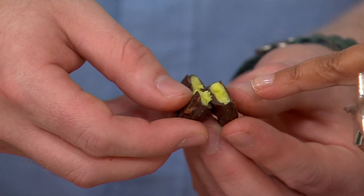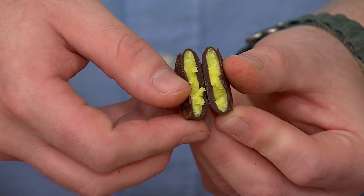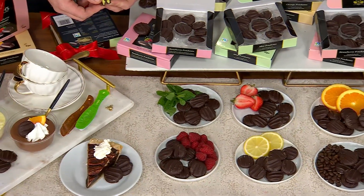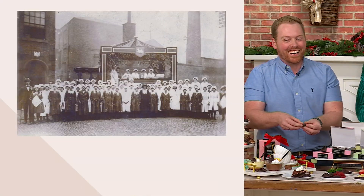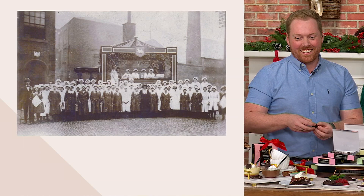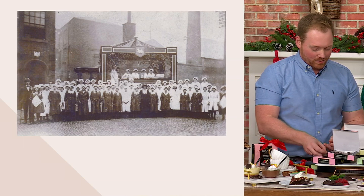It's three easy payments of $13.33 — it's as if you jumped on a plane and went to Europe. The factory is located just to the northwest of England, just north of Manchester. And Beaches has been family owned for 104 years.